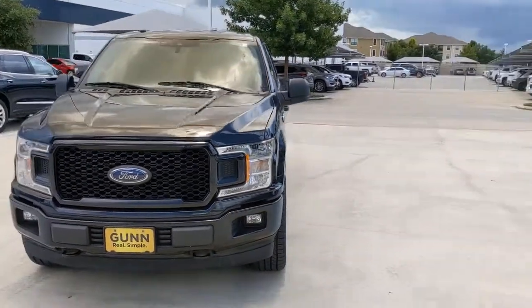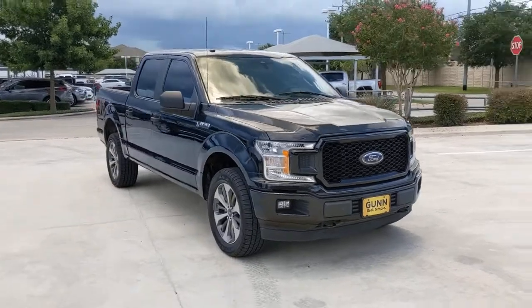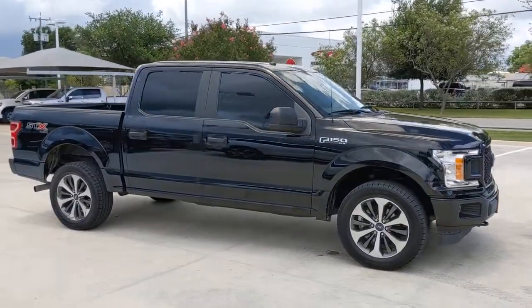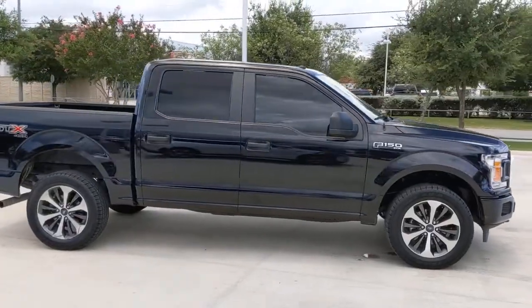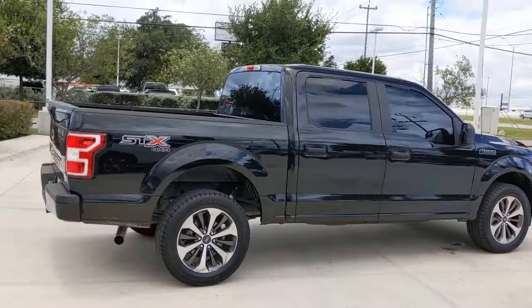Go home happy with the 2019 Ford F-150. This vehicle is an outstanding buy with fewer than 60,000 miles on the odometer. Enjoy a new level of ease and confidence whether at work or play when you're in this F-150.